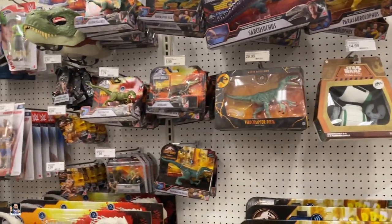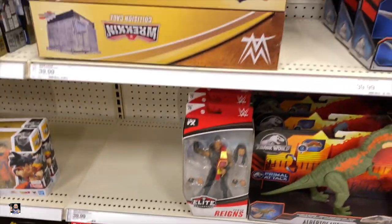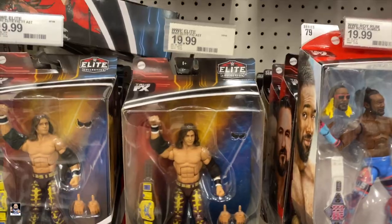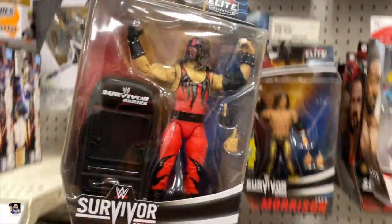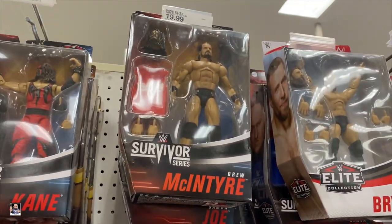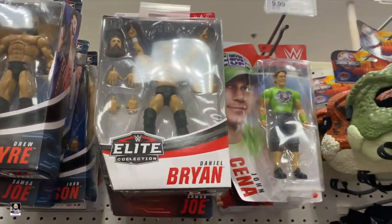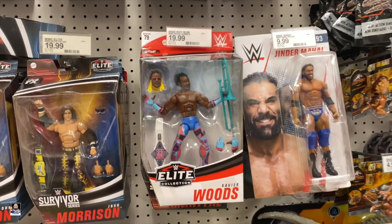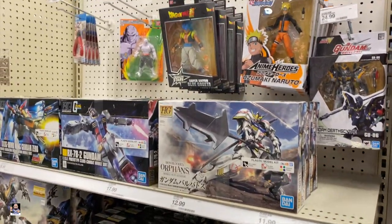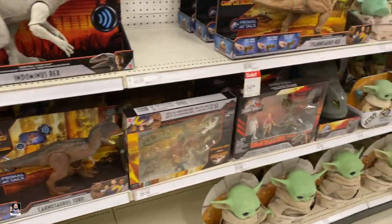Got some Dinos. There's Roman Reigns. Oh, John Morrison. I haven't seen him before, I'll check this out. For all the wrestling fans, we got Kane. And there's Drew. Samoa Joe. Daniel Bryan. So, trombone. That's pretty cool. We got some model kits. Dragon Ball. Gundam. Alright guys, let's move on.